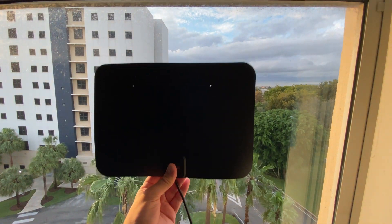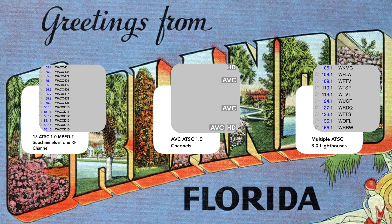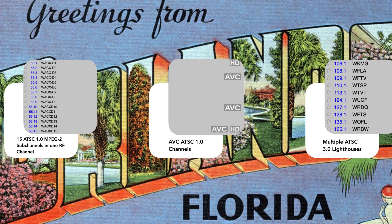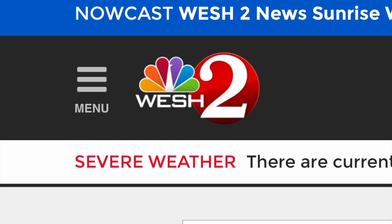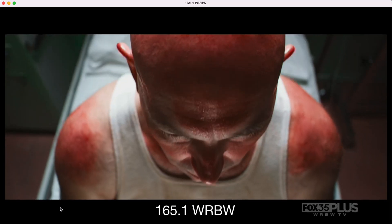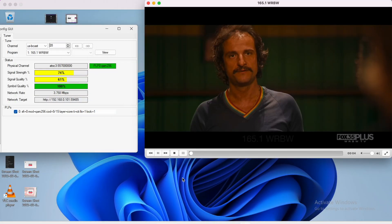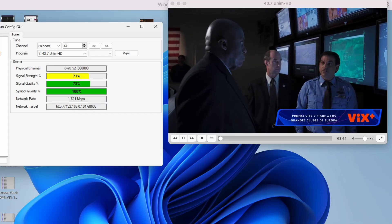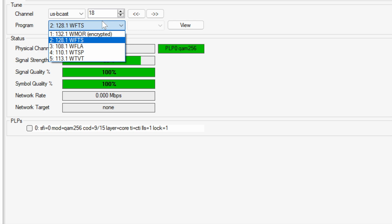Over the weekend, I took a road trip from Miami to Orlando. Orlando is a very unique reception location for over-the-air TV broadcasts. There are two ATSC 3.0 lighthouses: WESH on RF Channel 11 and WRBW on UHF Channel 28. Not only that, there are multiple AVC streams available in Orlando, and you can very easily get the RF Channel 18 ATSC 3.0 lighthouse from Tampa.